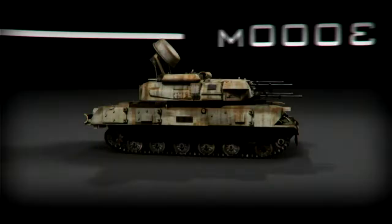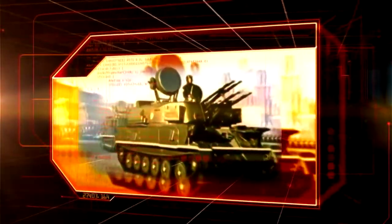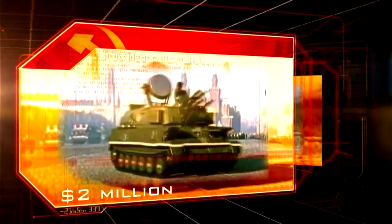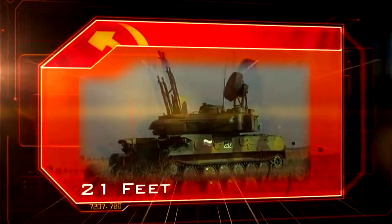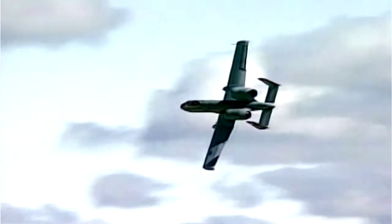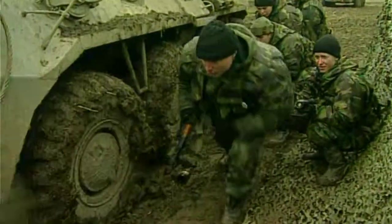At number seven, the most feared anti-aircraft system of all time: the ZSU-23-4. Soviet Union. Cost: two million dollars. 20 tons. 21 feet. When aircraft attack, they unleash devastating firepower, then disappear in seconds, leaving ordinary soldiers powerless to respond. The ZSU-23-4 Schilke is the Red Army's equalizer, and it's been in business for nearly 50 years.